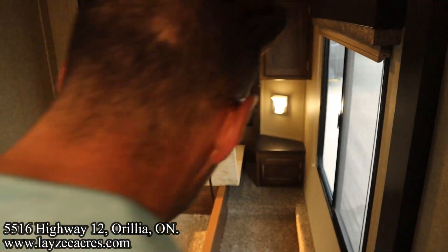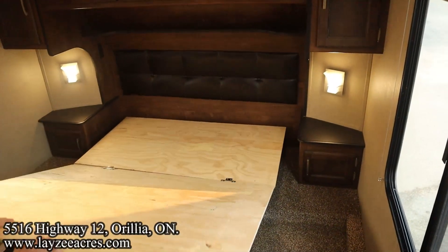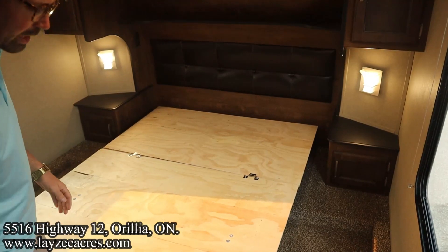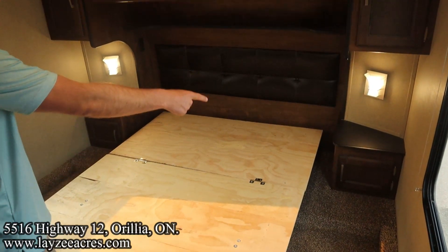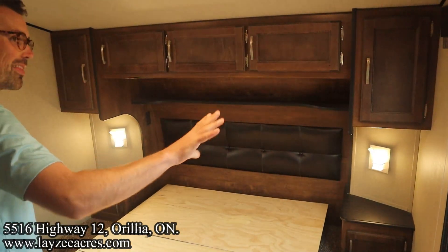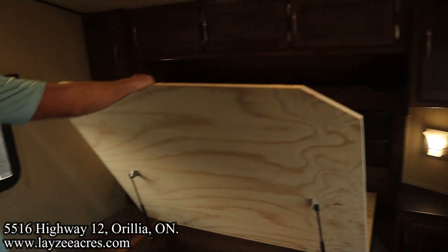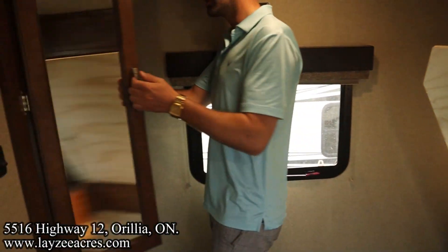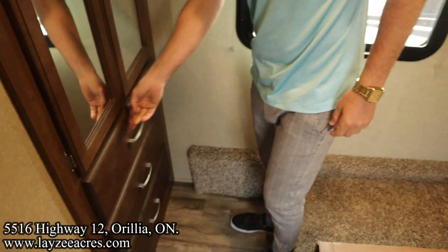Coming out of the bathroom into the bedroom, we've got the backbreaker special for the mattress — basically the previous customer took their mattress to their next trailer. We understand; we'll get you a fresh mattress in here. Cupboards on either side, lights on either side, cupboards across the top. A huge window on this side and a smaller window here. Take a look at this wardrobe space — it's fantastic. There is a motion sensor light in through there, and three drawers in there.